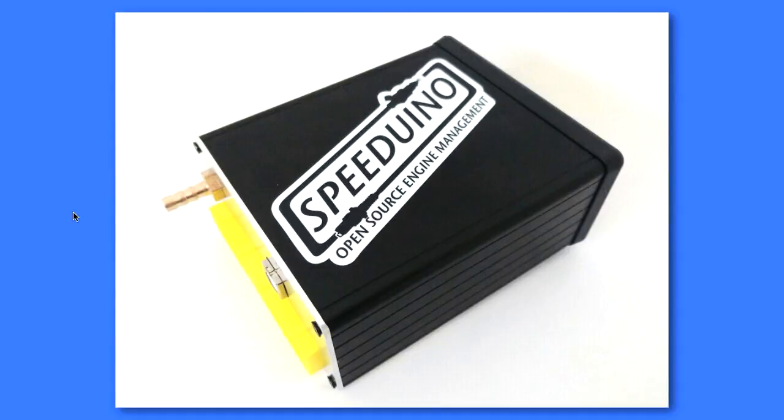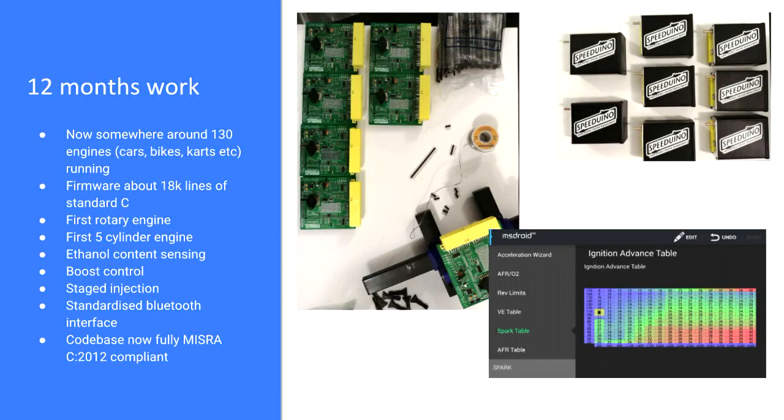The firmware is now running about 18,000 lines of standard C, all running on an AVR2560 — so an Arduino Mega for those who know that platform. In terms of milestones from the last year: it's run the first rotary engine, the first five-cylinder engine, it's now doing ethanol content sensing for fuel, boost control, staged injection, and it has a standardised Bluetooth interface so you can be tuning on a tablet on your car instead of dragging your laptop in.